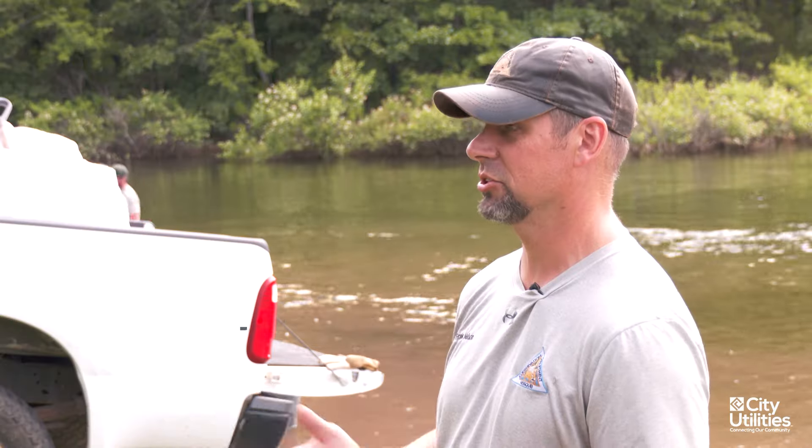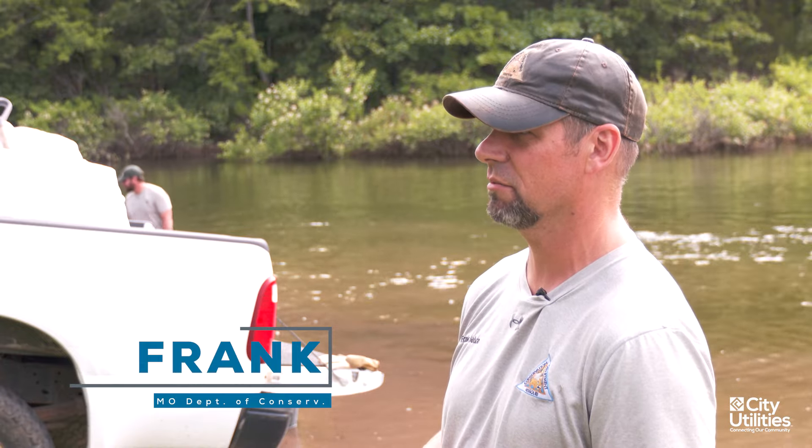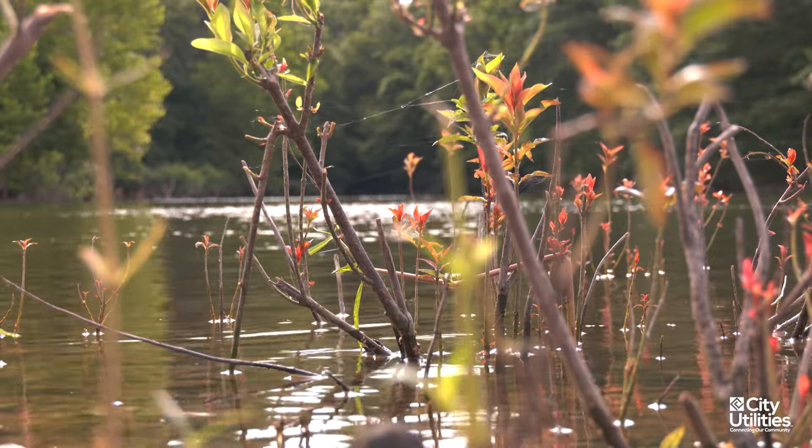Wetlands are often known as nature's kidneys, and that's because the roots of wetland plants are filters that will basically accumulate the nutrients and store pollutants or nutrients like phosphorus.